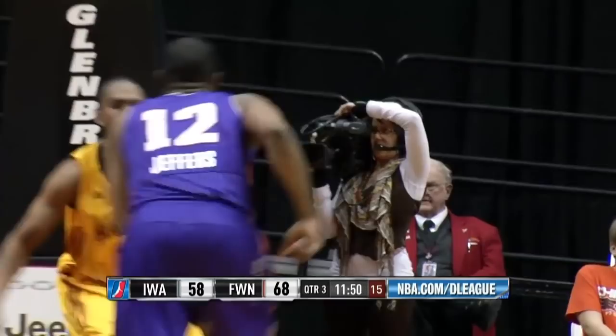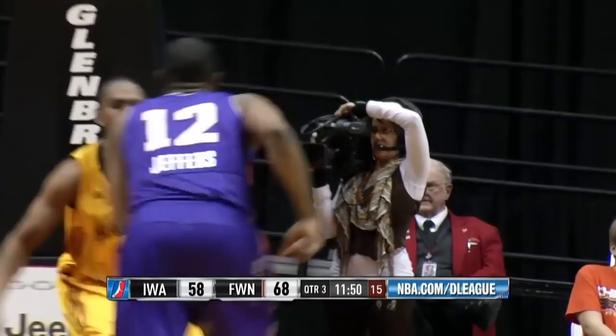The Iowa Energy underneath the Mad Ants basket to the near side. Bounce pass in there. Varnado. Good feed.